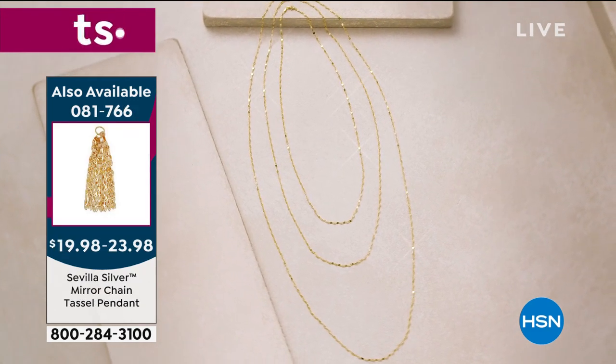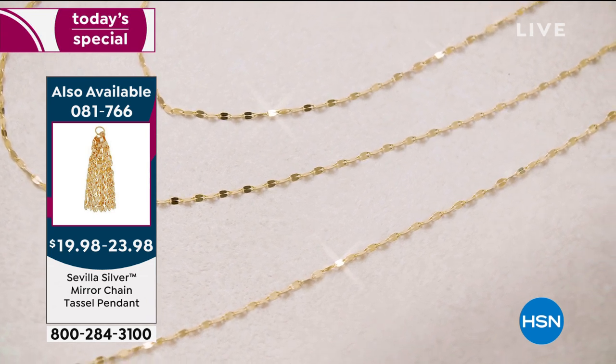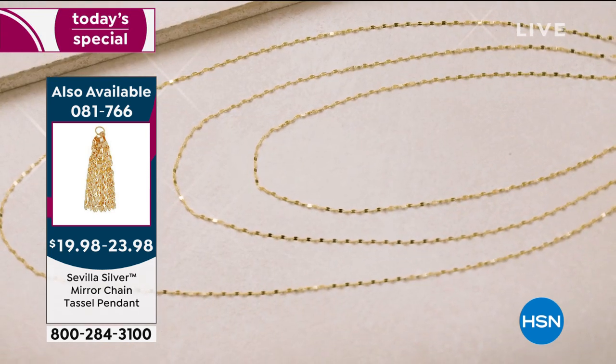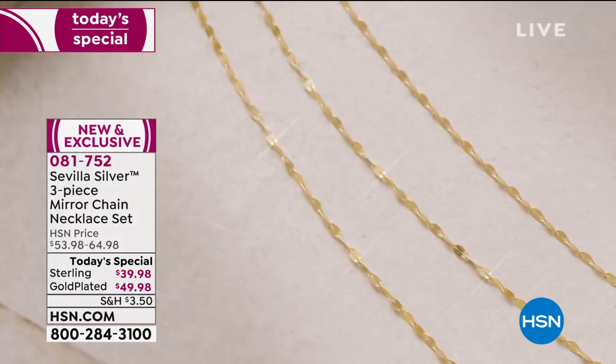You're getting all three — as Bill said, you're not choosing. You get the 24, you get the 30, and you get the 40-inch chain. You get to play. You get to wear one, two, or three — whatever you want.